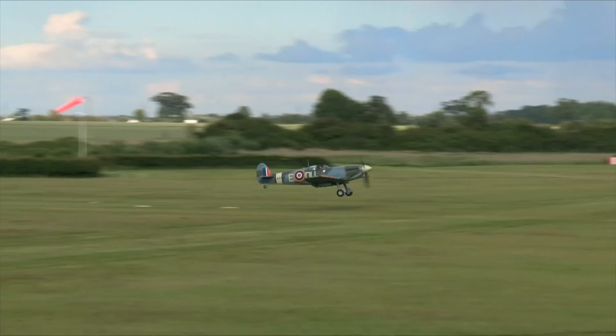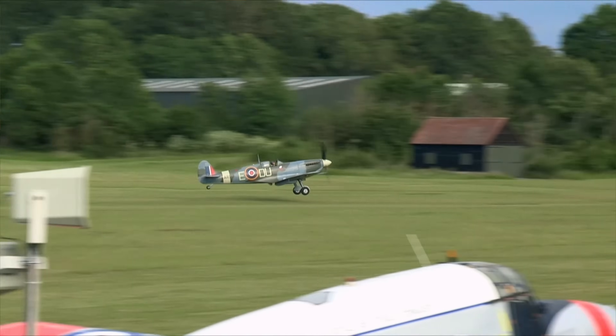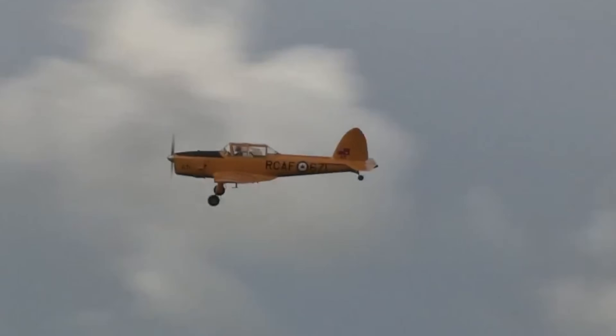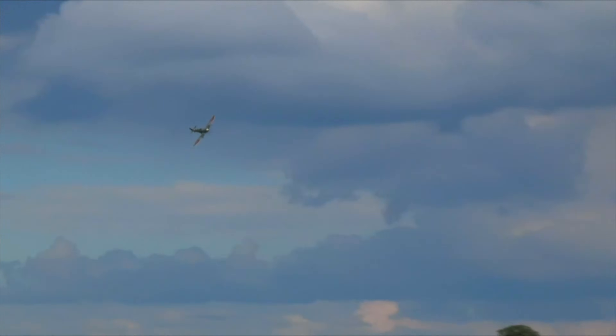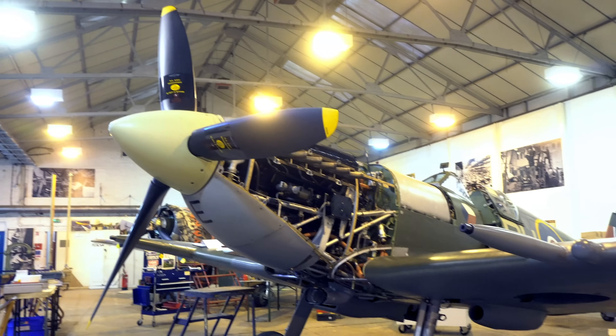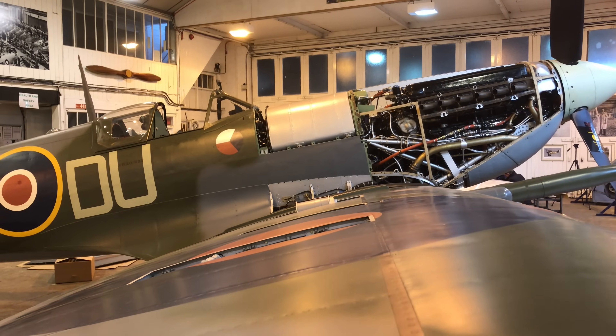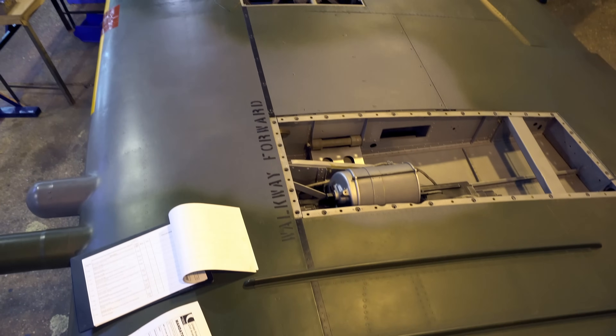I remember climbing out after my very first flight and Stu Goldspink rolled up and said, 'It's just like a big chipmunk, isn't it?' — which sort of put you in your place. I made my first flight when I was 45 or something, with many thousands of hours of experience behind me. Those guys, bearing in mind they wouldn't know what a nose-wheel aeroplane was — they would only have ever flown tail-dragger aeroplanes. Running up to the Spitfire, they would have flown either a Hart trainer or a Gladiator, possibly a Hurricane, or if coming through training, the Harvard.